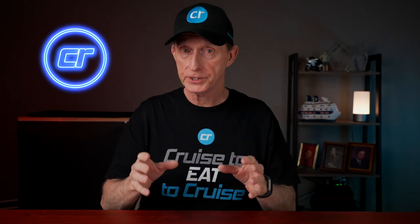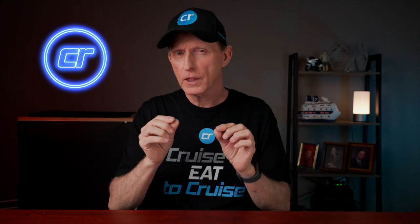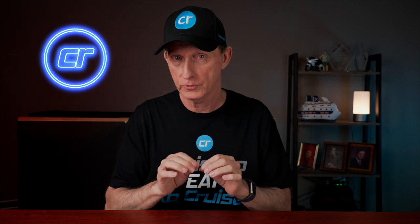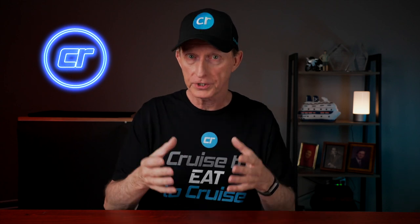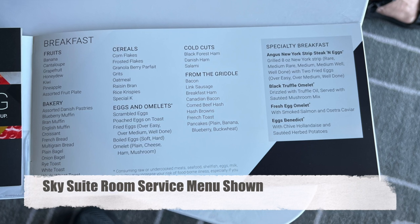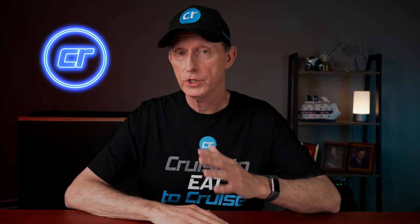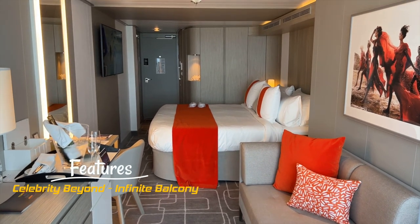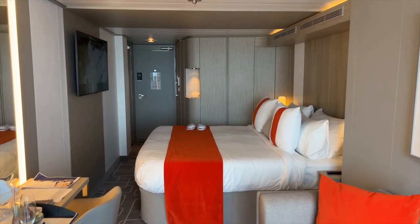Celebrity still puts chocolates on the pillow at night during turndown service — another cruise ship tradition that is rapidly disappearing, and a nice touch that distinguishes a premium cruise line. Celebrity does not do towel animals, which I think indicates the cruise line is focusing more on the adult traveler. There is a room service menu in each stateroom and it's pretty comprehensive, but Celebrity now charges a $9.95 delivery or service fee plus gratuity — no longer complimentary 24-hour room service like it used to be.